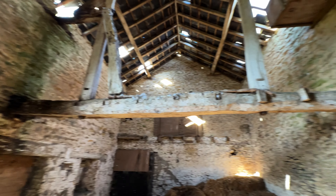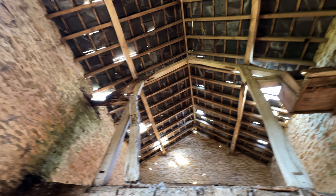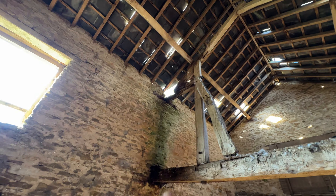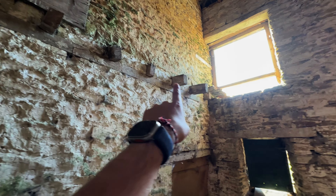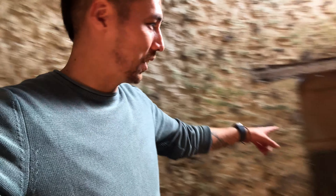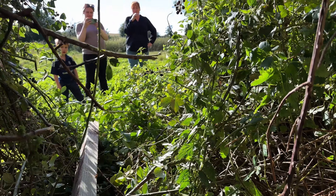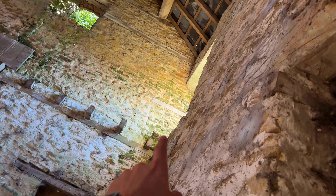That beam has seen better days. I don't feel particularly safe in here because the roof isn't being held up by much. There's another room beside this — there must be, there's a door there. Well, that's enough exploring for today, let's get out of here. After looking at what I'd have to crawl through, I think I'd prefer to take it back out the window.